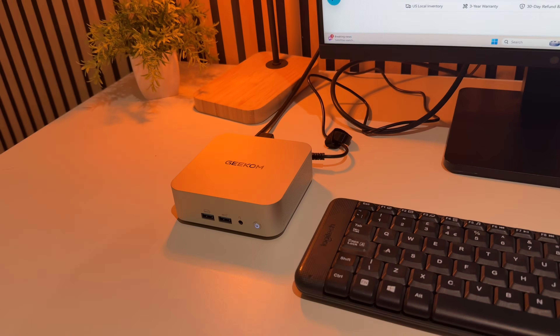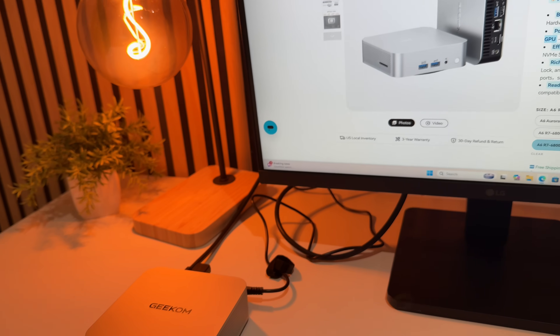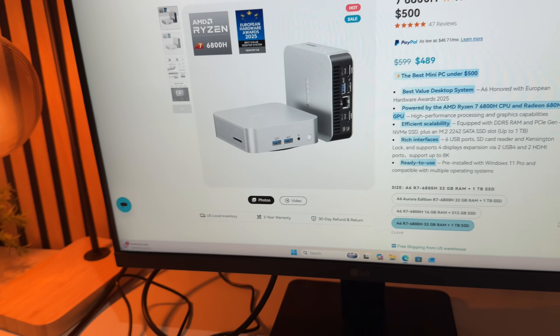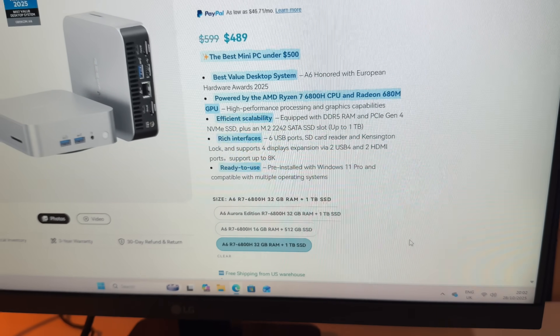The baseline version comes with 16GB of RAM and a 512GB SSD, but the one I've got here has 32GB of RAM and a 1TB NVMe SSD. You can pick up this version for less than $500.